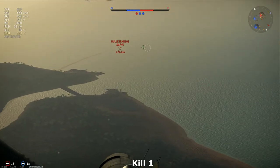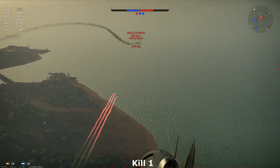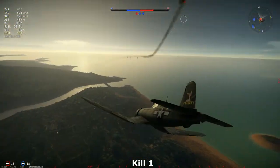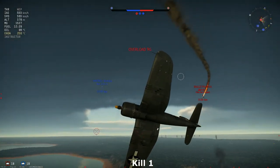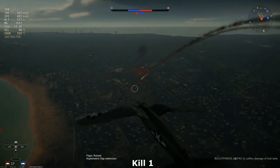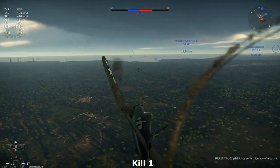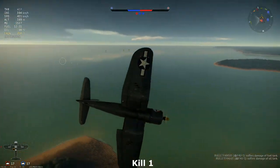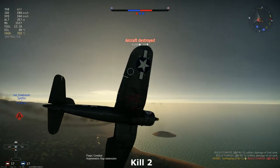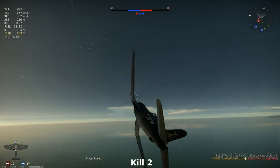We are gaining on the enemy, and now he's making a sharp right turn. We can engage him head-on — score some critical hits, roll over, and try to continue with the fight. He's in flames and he should go down from that head-on. He's still fighting — but he does go down. That is the second kill of the Corsair.